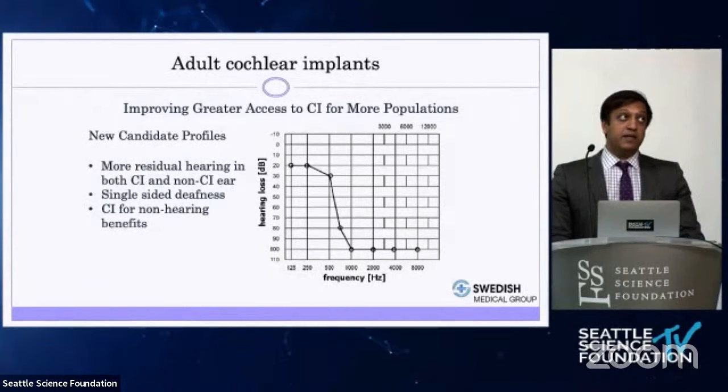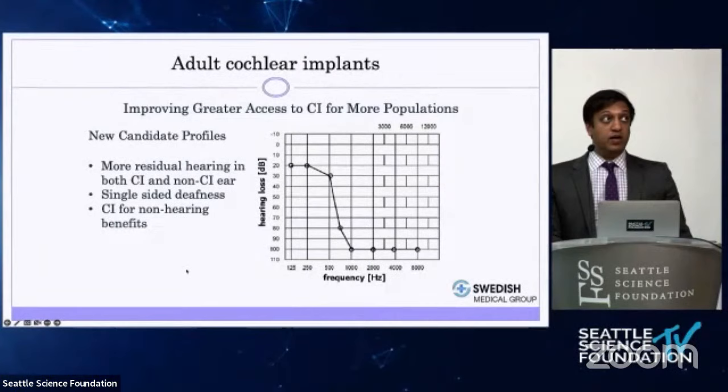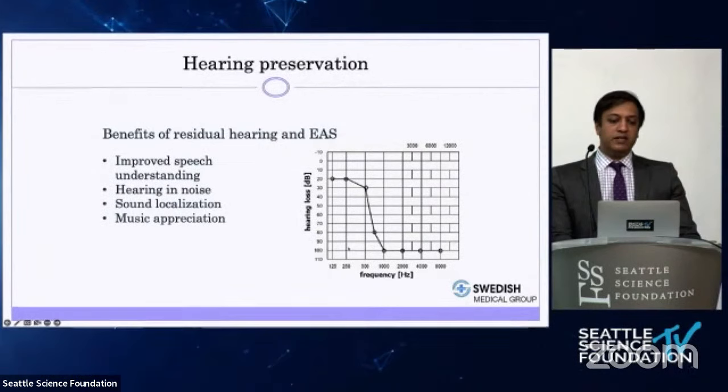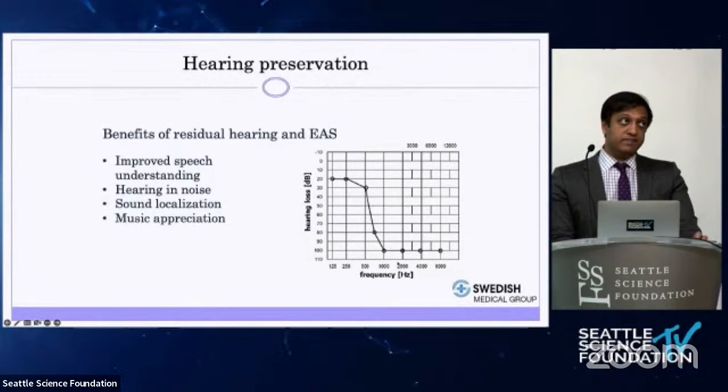Implants can really help patients with residual hearing — those who have hearing preserved in the low frequencies but severe high-frequency loss. These patients often do much better with an implant because a hearing aid doesn't do enough for that audiogram pattern. Other implant candidates include those with single-sided deafness, and we've come to understand the benefits for tinnitus as well. Benefits of cochlear implants over hearing aids in residual hearing patients include better speech understanding, better hearing in noise, improved sound localization, and improved music appreciation.